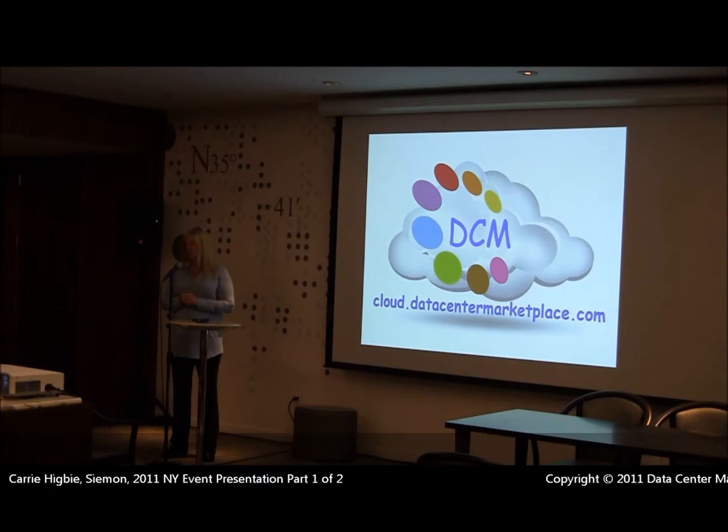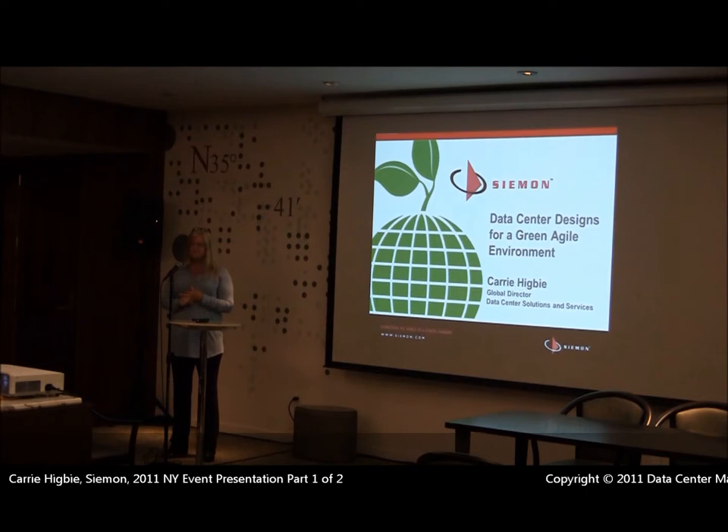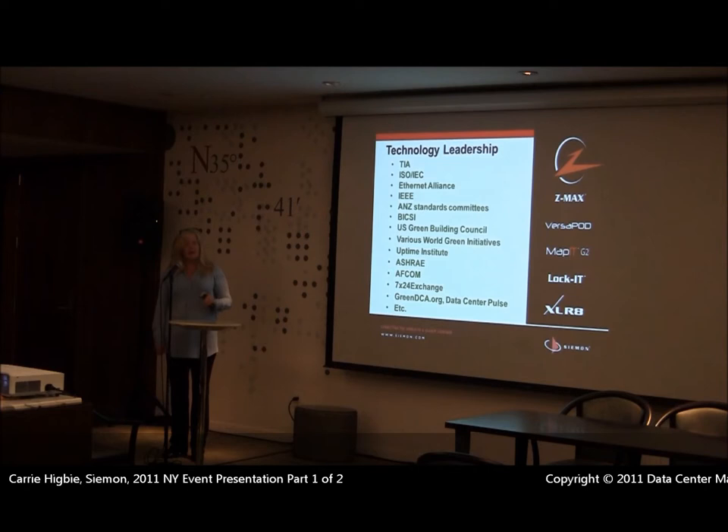Most of my work is with end users, colos, and hosted type facilities. I also sit on a lot of different standards committees and bodies that have to do with the data center. I also write for a bunch of different technical publications — so if you ever need a cure for insomnia, you can Google my name. We're going to talk today about some different designs and things that are changing in the data center.